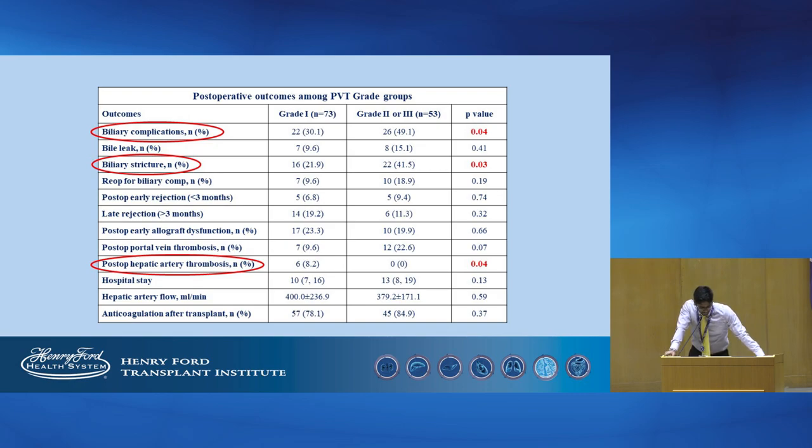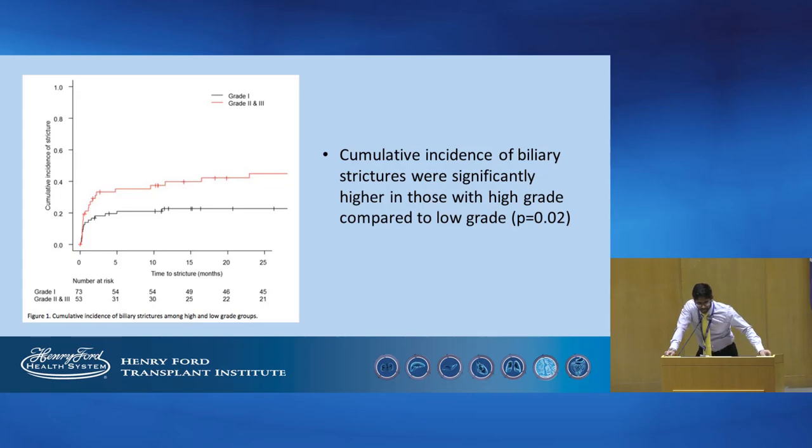However, post-operative hepatic artery thrombosis was seen more commonly in those with grade 1. Other outcomes, such as rejection rates, early allograft dysfunction rates, and instances of post-operative portal vein thrombosis, were similar. Interestingly, the incidence of biliary strictures over time was significantly higher in those who had high-grade PVT compared with those who had low grade.